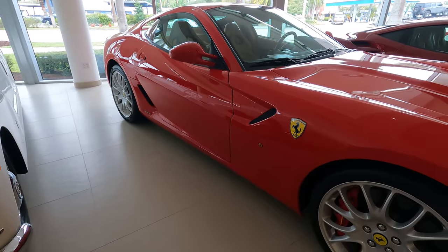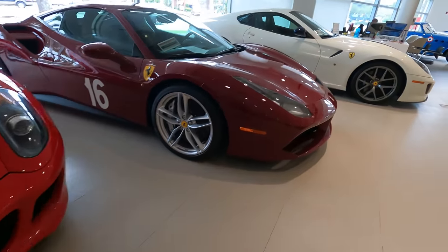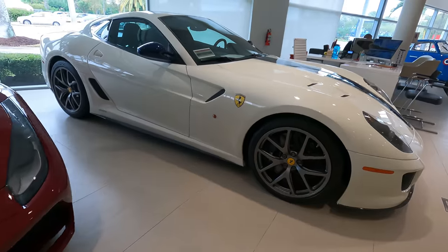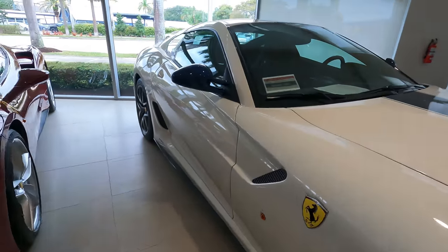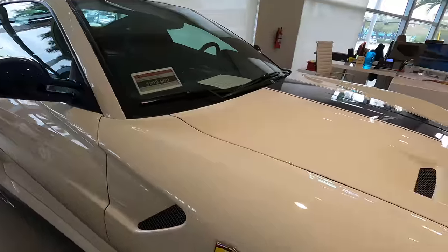What is this? An F12? Something like that. And a 599 GTB — $900,000.